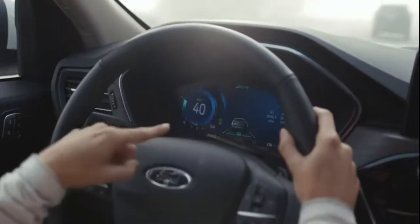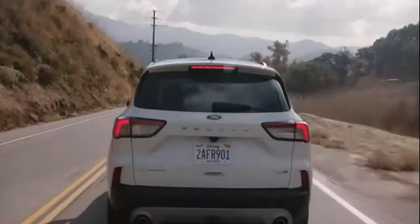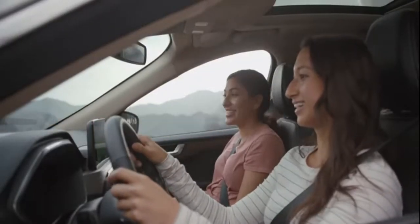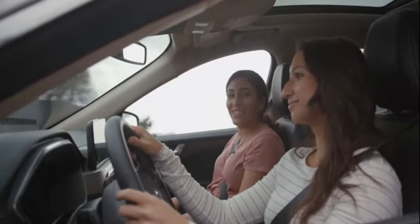With adaptive cruise control, once you engage it and set the follow distance, you're good to go. I don't even know how to use the cruise control on my car to be honest — it's a lot of different buttons, so I'm kind of jealous.